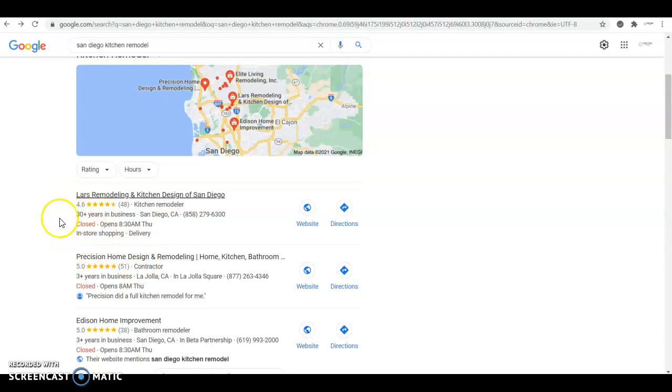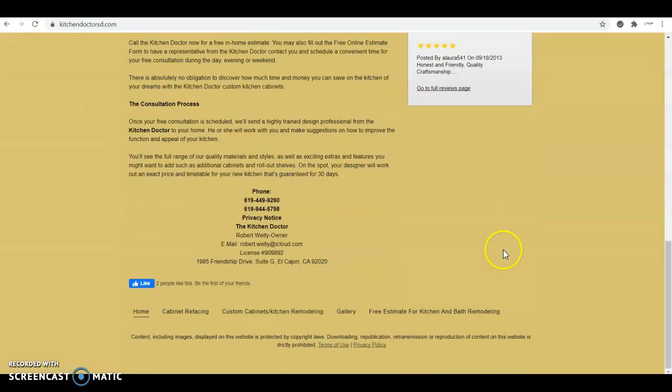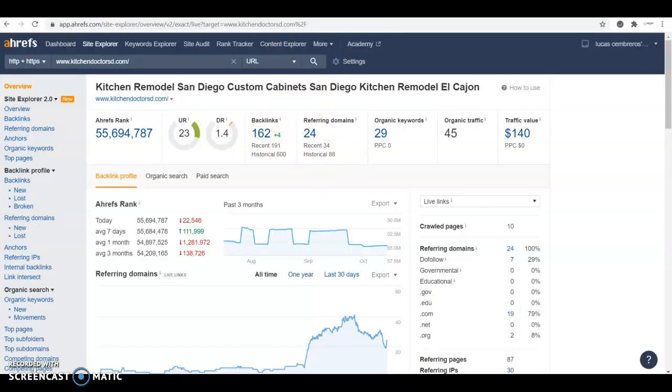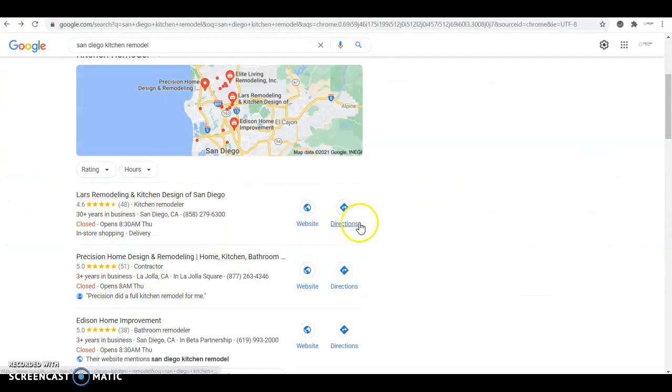You just need more citations than your competition. Check how many they have, copy them — if they're good for them, they're good for you — and then add at least another hundred. If they have 150, I would go for 300. That way, when they realize you've taken that first spot and are getting all their clients, and they try to build citations to pass you, you're already ahead. It becomes almost impossible for them to catch up. Here's a quick recap: 2,000 words of keyword-rich content on your front page, a strong backlink profile built by copying your competition and adding extra ones, and at least a hundred more citations than your competitor for the Google Map Pack results.